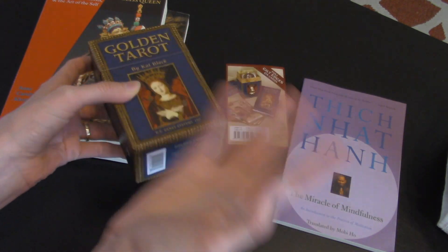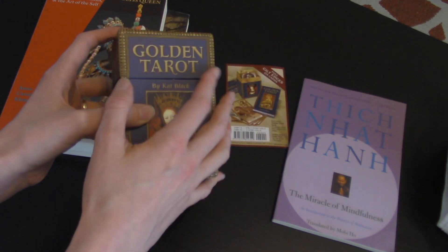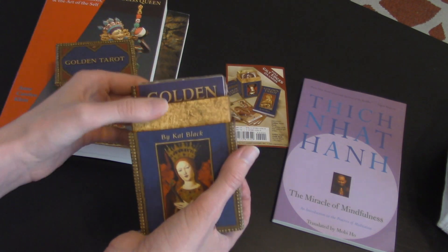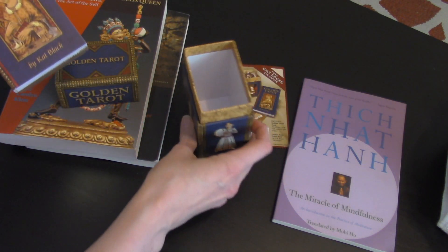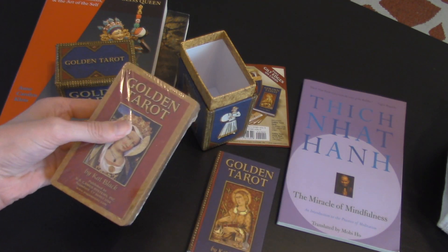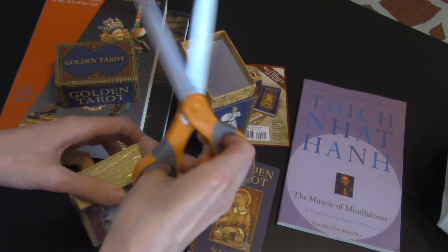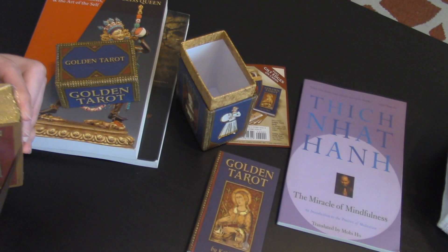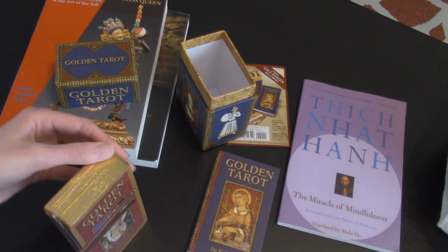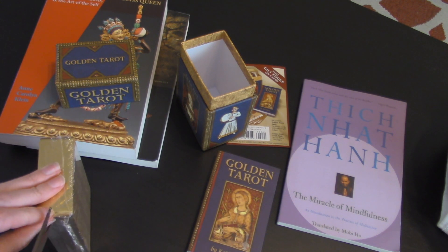Each department and every university kind of does it its own way. And then after you pass your PhD exams, you basically write something called a prospectus — a rough outline of what you think you're going to do for your dissertation, the kind of results you expect to find, a rough outline of each chapter, that kind of stuff.